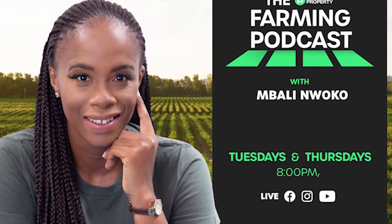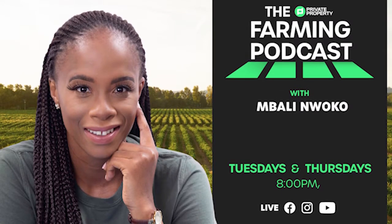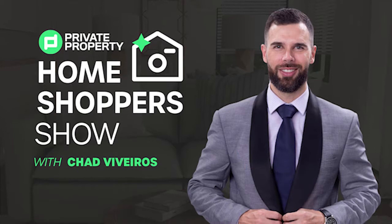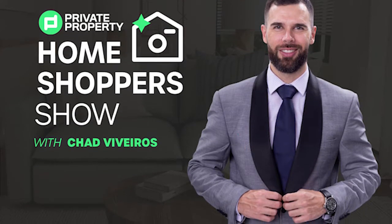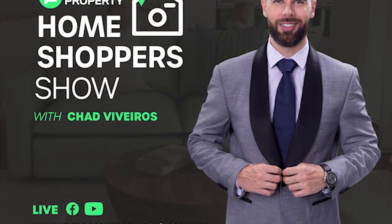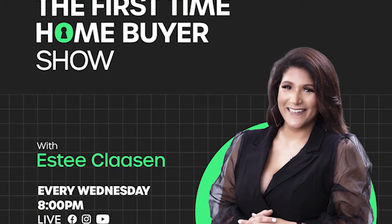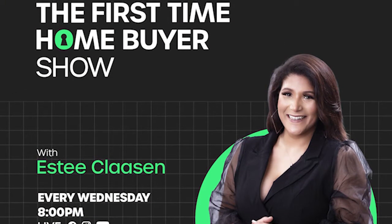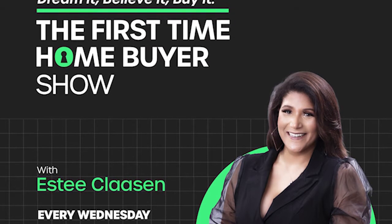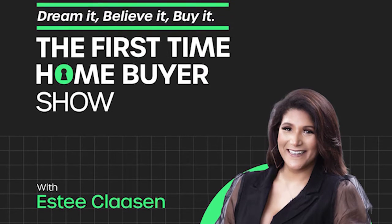And if you're interested in farming and agriculture, we've got Mbali on the 1s and 2s every Tuesday and Thursday night at 8pm. If you're still looking for that perfect home, join Chad Viveros as he tours mansions, loft apartments, townhouses — gorgeous homes around South Africa. And last but not least, we do have the First Time Home Buyer Show. Are you looking to build your property portfolio or make that first investment? That's every Wednesday night at 8pm.